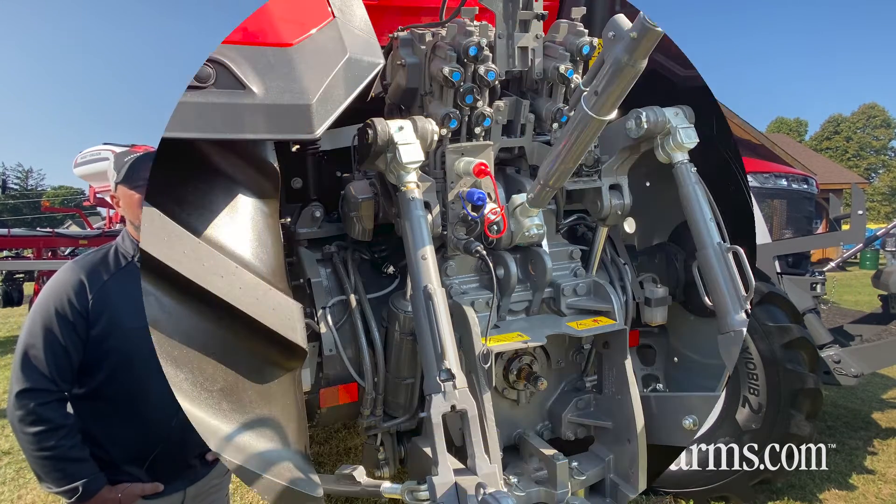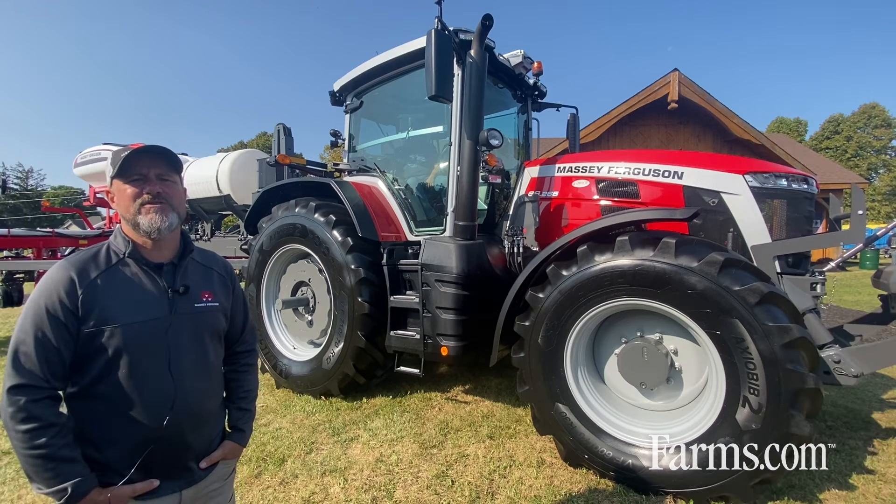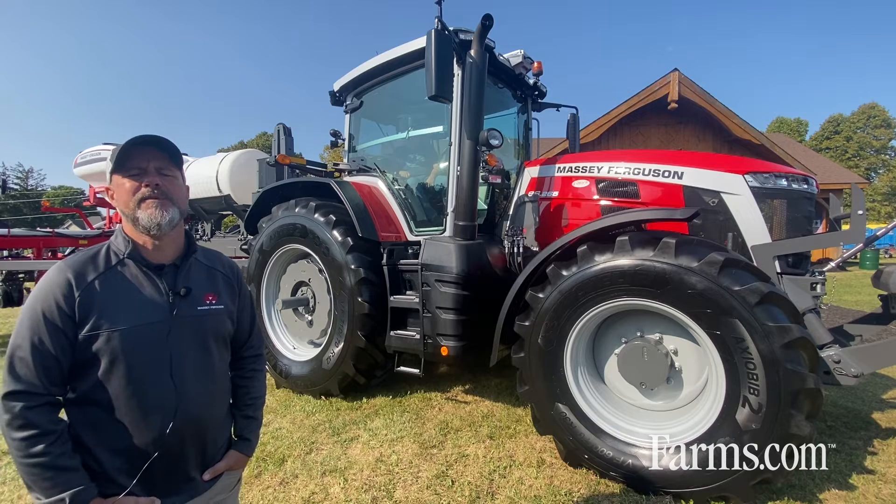The 8S is available with up to five rear remotes with optional decompression levers to make hooking and unhooking implements very easy.